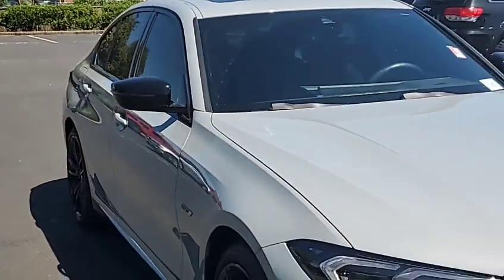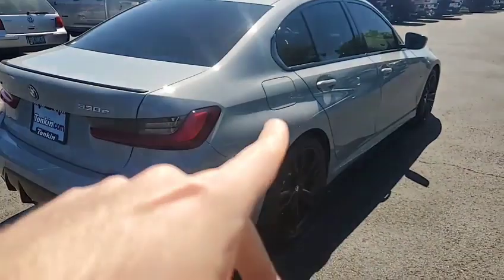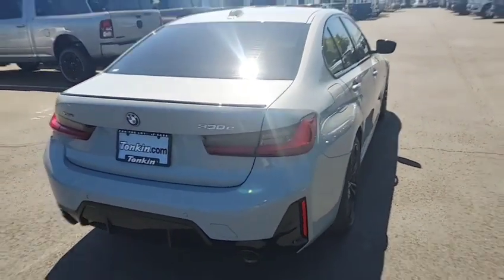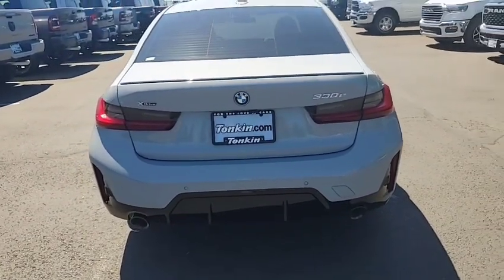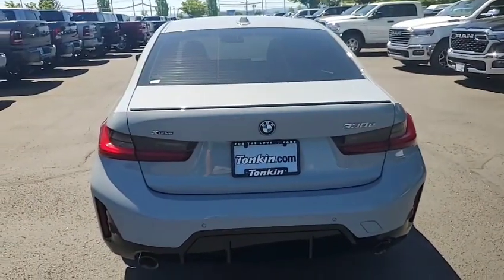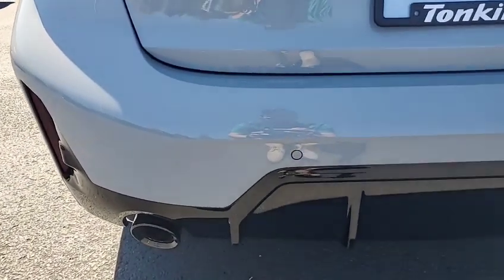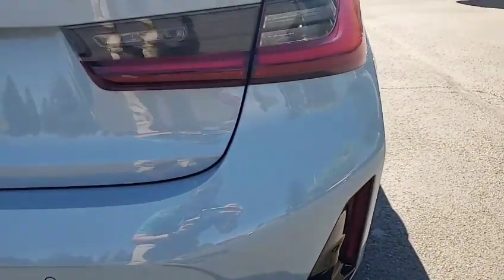These BMWs come really well equipped. It has heads-up display. That's the fuel door, and to charge the electric side, it's on the other side. Going to the back real quick — we have dual exhaust, a nice kit down below, a black spoiler. And up close, I don't see any damage at all.